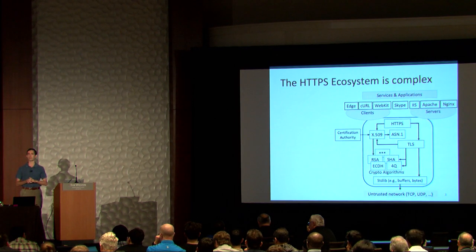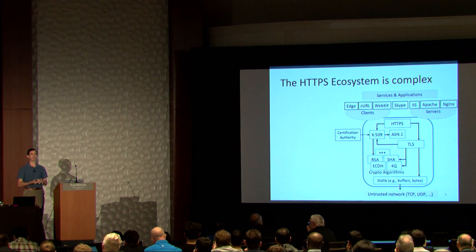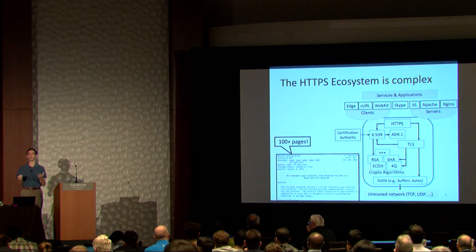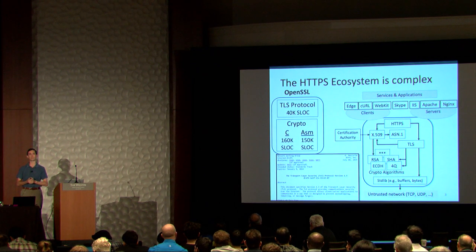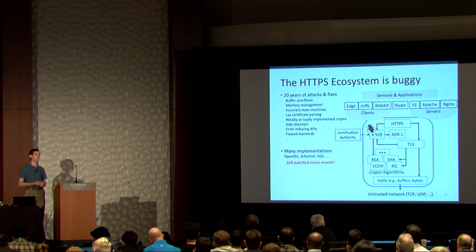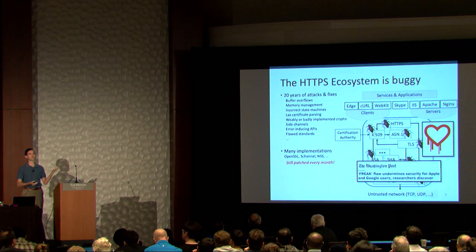Unfortunately, HTTPS is actually a very complex beast. It's not just HTTPS at the top; it's also the standards for certificates, X.509, ASN.1, it's the TLS protocol itself, and then it's all the cryptographic algorithms and the low-level operations that underlie them. There are over 100 pages just informally specifying the TLS protocol. OpenSSL is almost 300,000 lines of C and assembly code, and even BoringSSL, which is supposed to be a slimmed-down version, is still almost 200,000 lines. So it probably shouldn't surprise us that historically we've seen bugs in every single one of these components, ranging from low-level buffer overflows like Heartbleed, all the way to fundamental problems with the protocol itself.